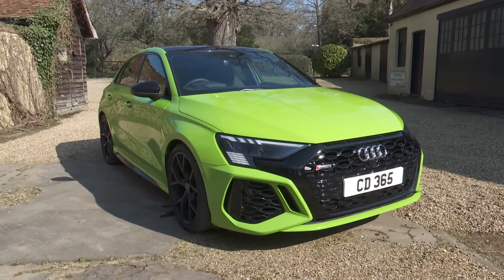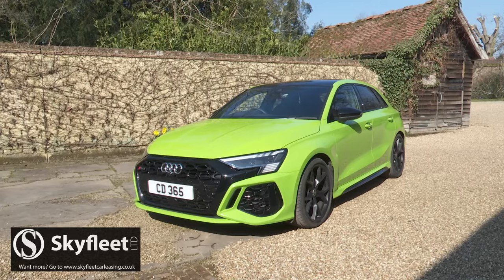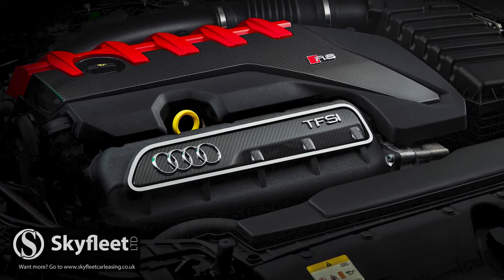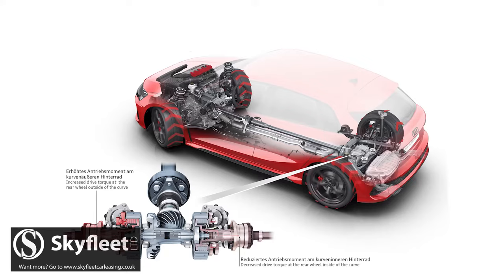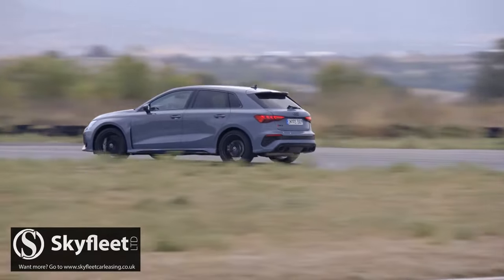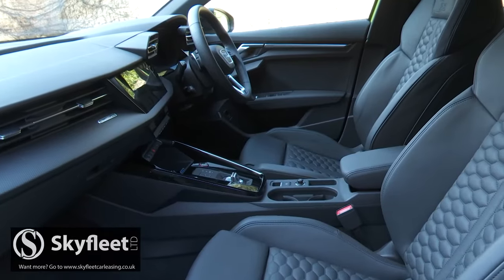This third generation version of Audi's devastatingly quick RS3 provides the entry point into the brand's formidable RS performance range and features the most powerful production five-cylinder engine in Ingolstadt's history. The big change this time round is the addition of a new torque vectoring rear differential which, along with a vast engineering upgrade, has transformed the immersive feel of this car at speed. Plus there's more technology, smarter looks and a more sophisticated interior.